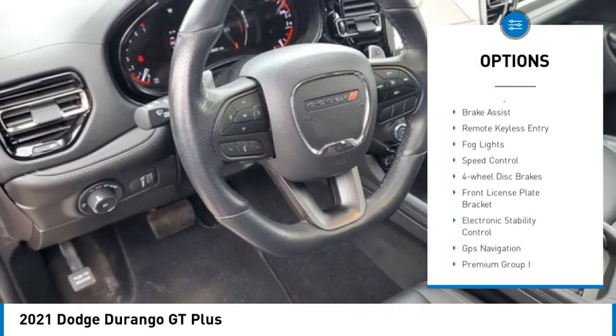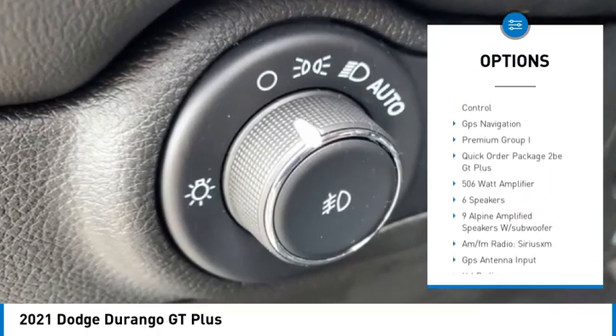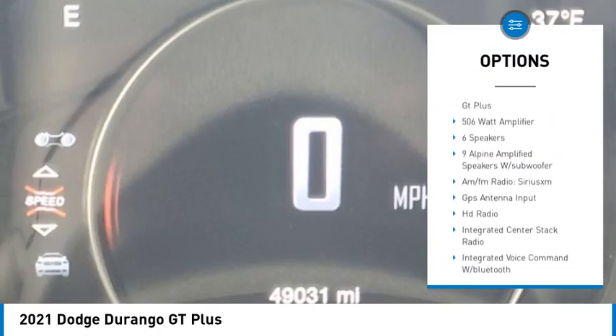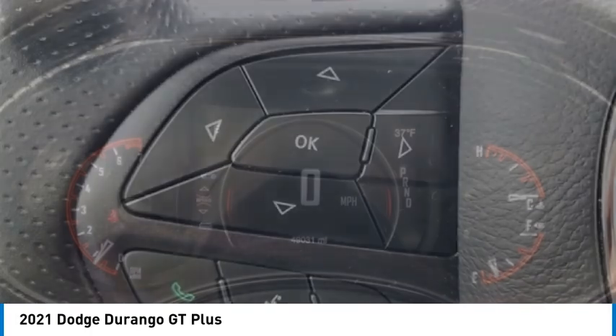Alloy wheels, rear spoiler, power liftgate, brake assist, remote keyless entry, fog lights, speed control, four-wheel disc brakes, front license plate bracket, electronic stability control.